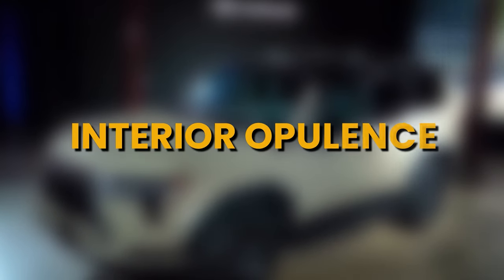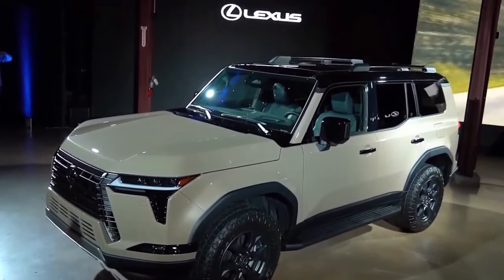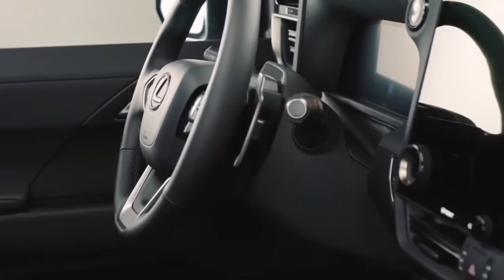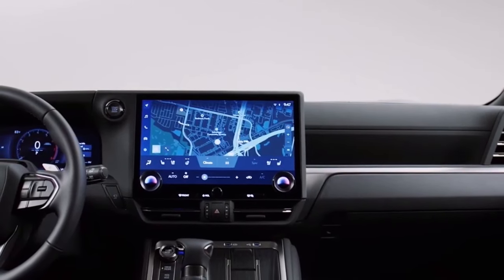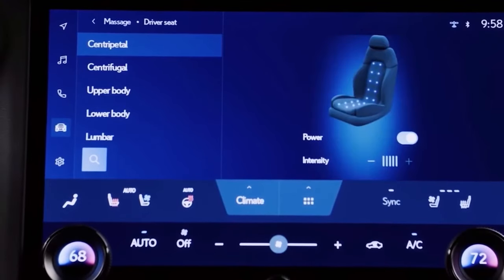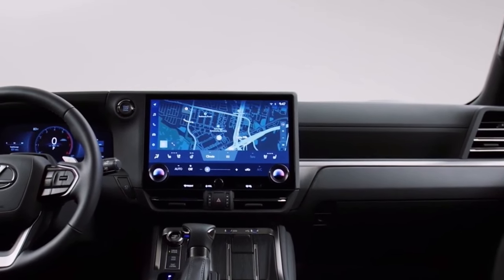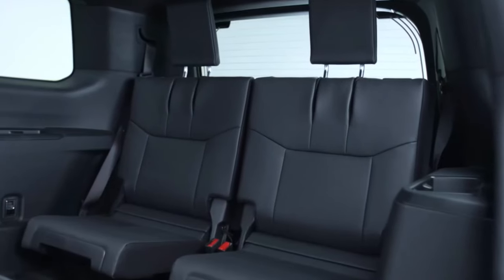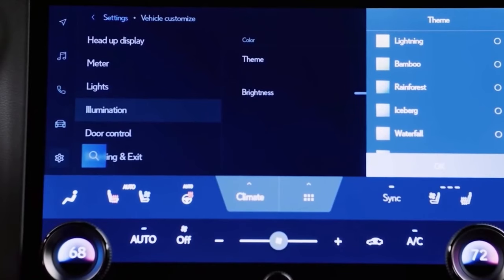Stepping into the 2024 Lexus GX 550, you're welcomed into an interior that redefines opulence. The cabin is adorned with premium materials including sumptuous leather upholstery and rich wood and metal accents. The seats are designed to provide a blend of comfort and support, ensuring that you and your passengers are pampered during every journey. The three rows of seating are flexible and versatile, allowing you to configure the interior to accommodate both passengers and cargo as needed.